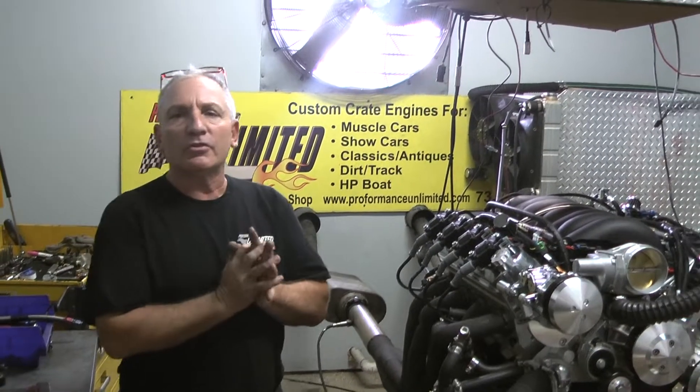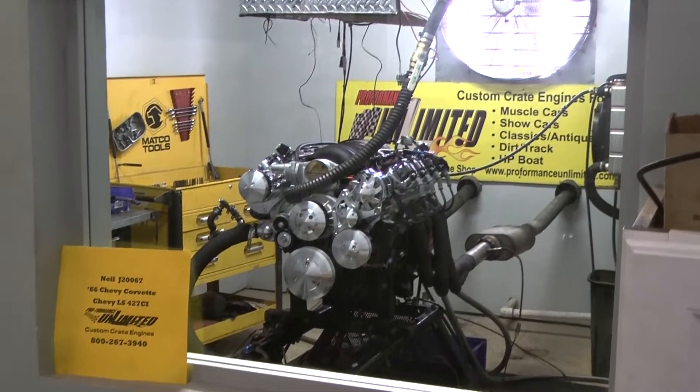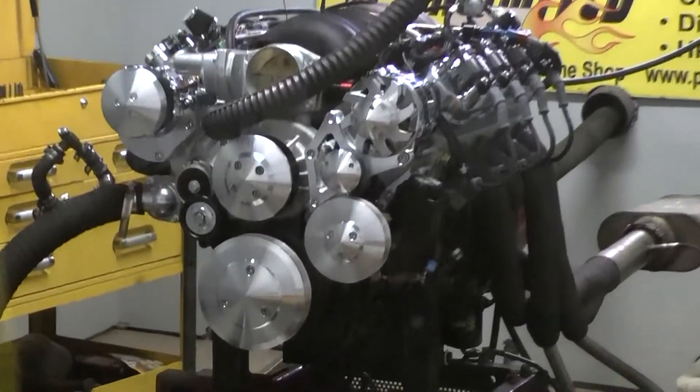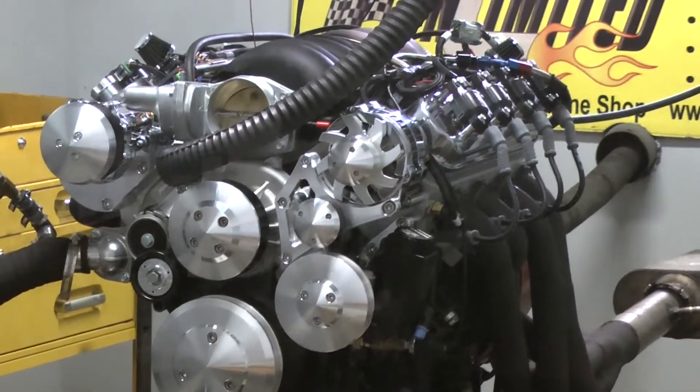1-800-267-3940. Peace, and enjoy the video. Alright Neo, we got your '66 Chevy Corvette engine. Happens to be one little bad-ass LS 427. Get it fired up, give you a dyno pull. Runs great.